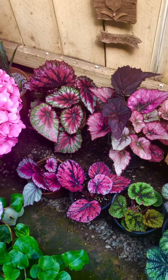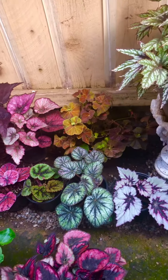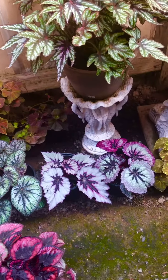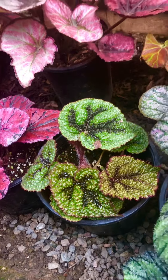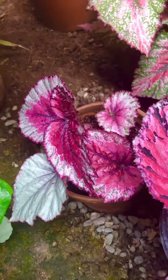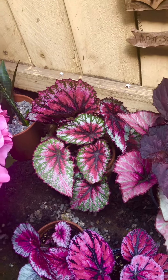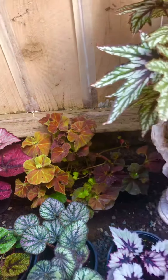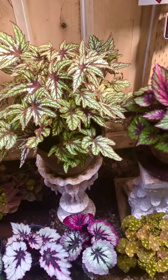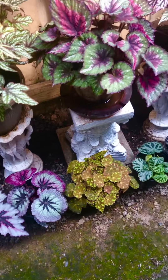But my favorites are begonias lately. And they're awesome. Leaf textures — pretty crazy. A little bit of hair on them. Some of them look like a watermelon. They're beautiful. They get very big, and they're highly sought after, as long as you can keep them alive.